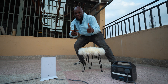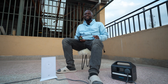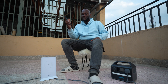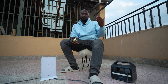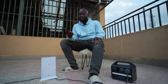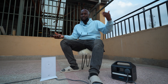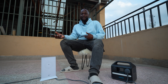Hi guys, welcome back to another video. In this video I want us to test out Starlink versus 5G internet. Here in Kenya we have several internet service providers, but in the case of 5G the first and obvious service provider will be Safaricom. I want us to test out Safaricom 5G and see what speeds we get, then compare it to Starlink.